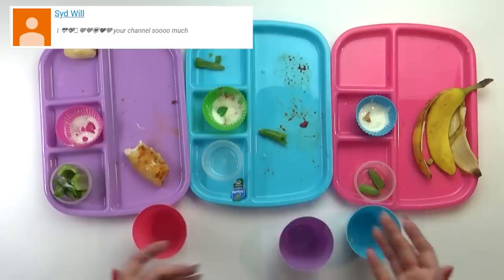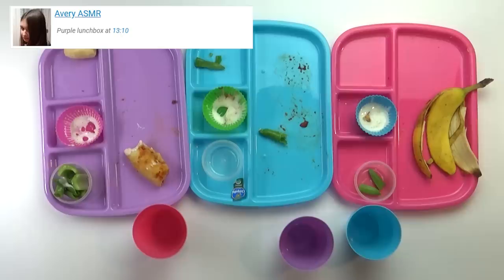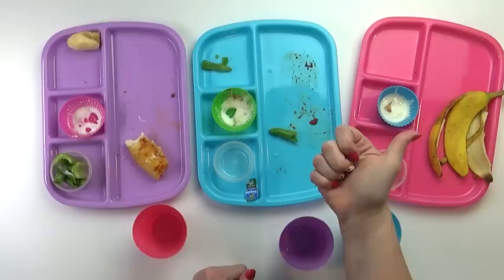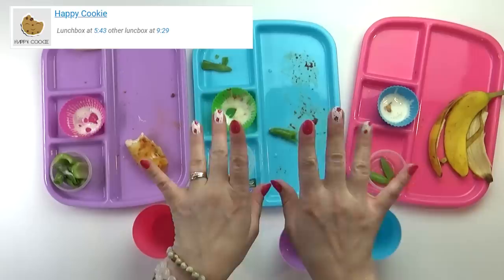Come tell me what you thought of this lunch — what was your favorite part? My favorite was the pizza. My favorite was the pizza too. What about you, Lily? I really liked the pizza, the banana, and the drink. And while these guys were having lunch, I did my nails so they don't look horrible anymore.